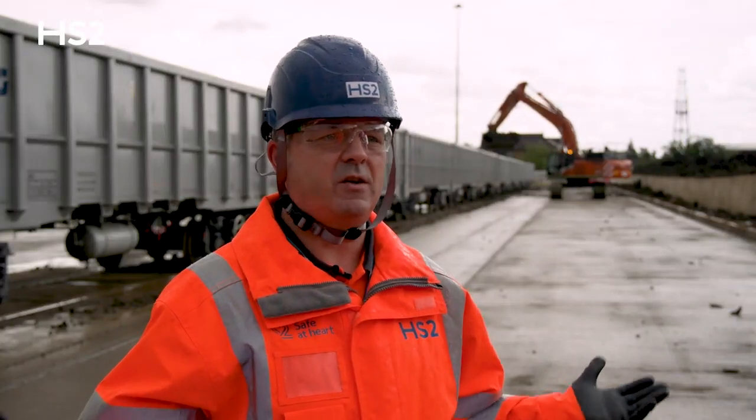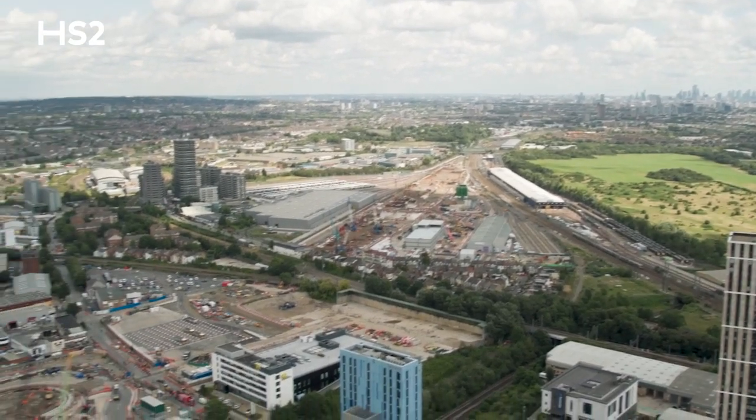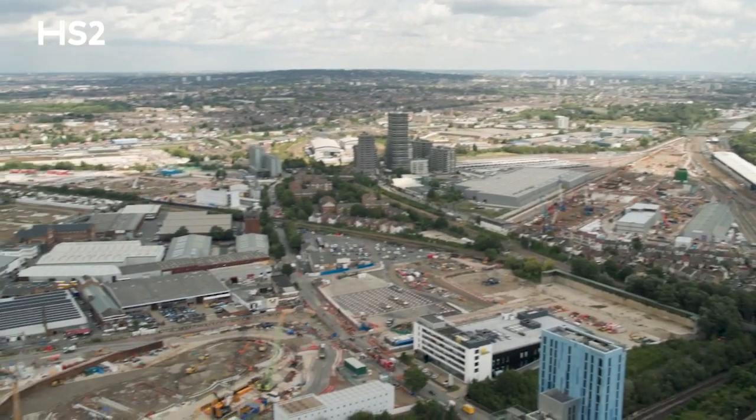The biggest challenge is that our sites are right in the middle of London, one of the most condensed cities in the world — lots of people, lots of roads, lots of traffic.